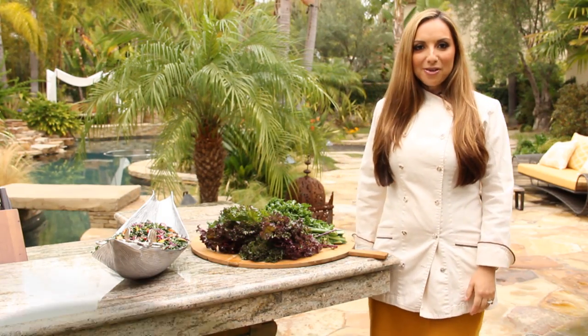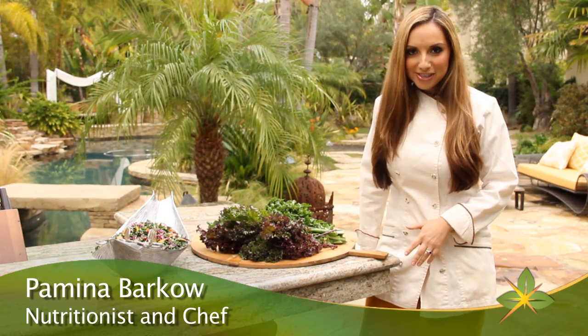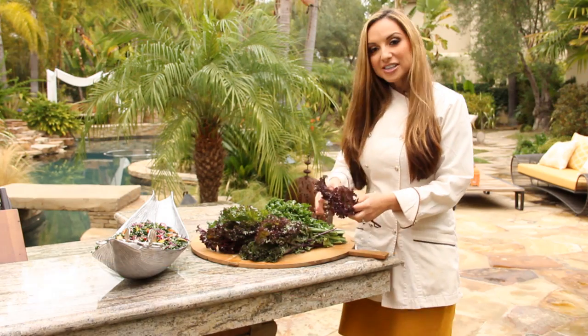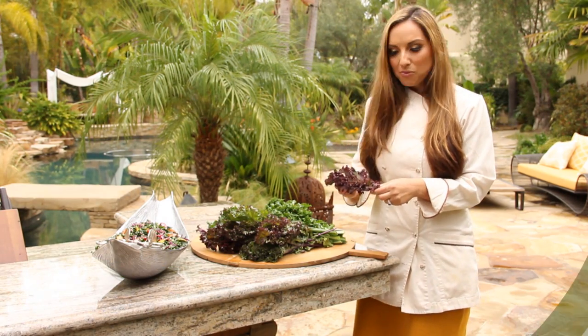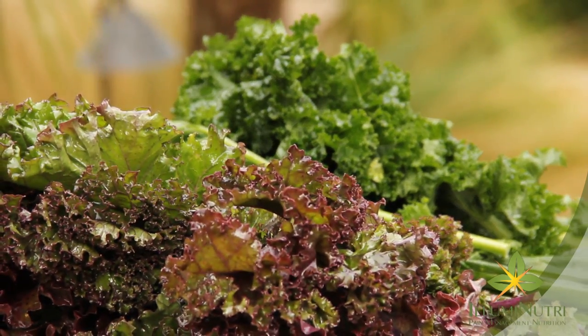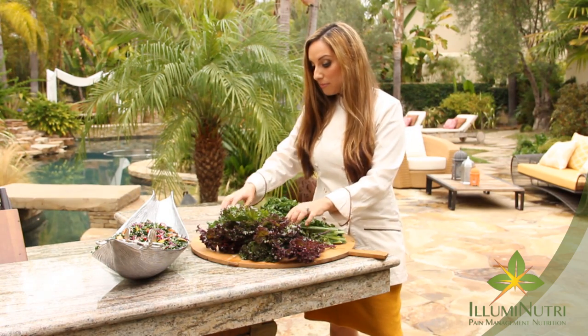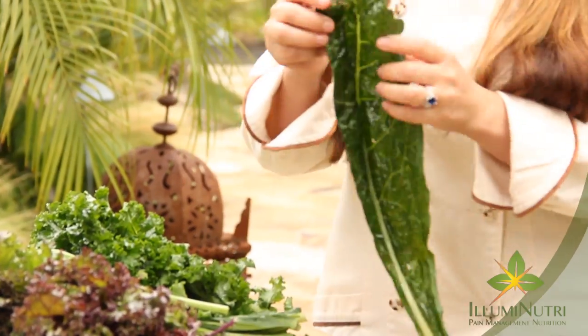There are so many superfoods out there and here are two of my favorites for the winter season. Kale is one of my ultimate favorites and it comes in three different varieties: this beautiful curly red kale, curly green kale, or my absolute favorite, dinosaur kale.